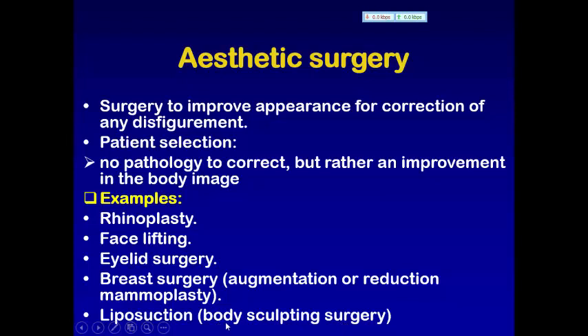بالـ liposuction نستخدم cannula connected to a high vacuum machine لـ aspirate excess of fat from the abdomen, buttocks, or trochanteric area. أحيانا هذه الـ fat اللي تنسحب نستخدمها إلى أماكن أخرى محتاج نزيد بها الـ fat — يسمونه autologous fat injection. Thank you very much for your listening.